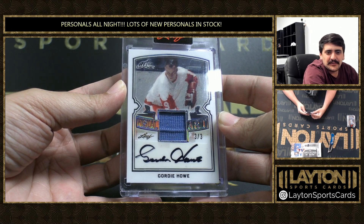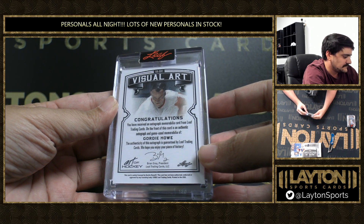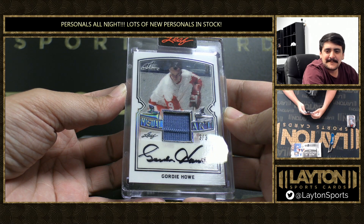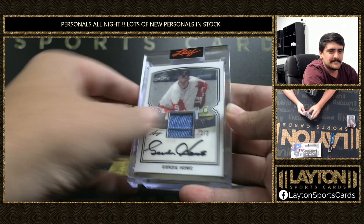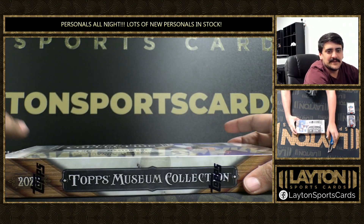Gordie Howe, 3 of 3. Very nice there. Autograph and game worn material — that is sick. Very nice one there. Oh, we got some museum. Good luck Pete, let's see what we got.